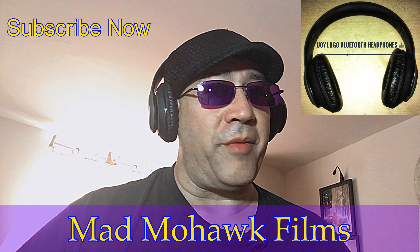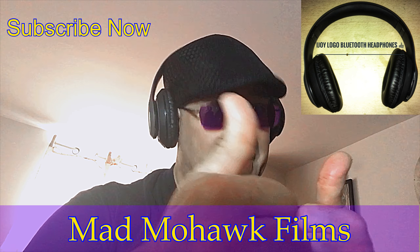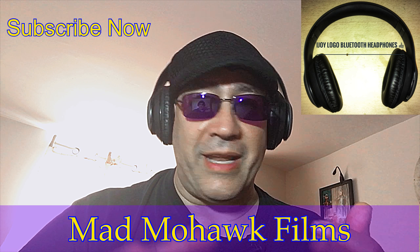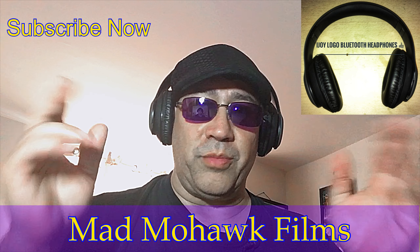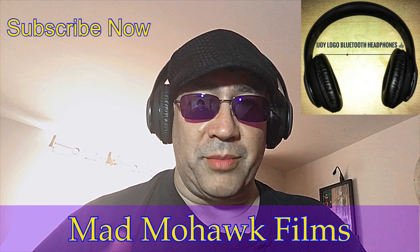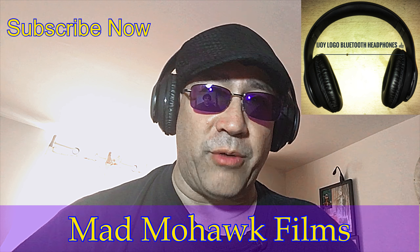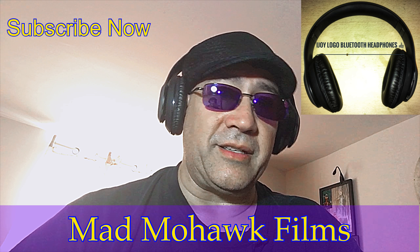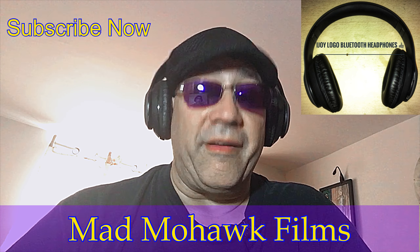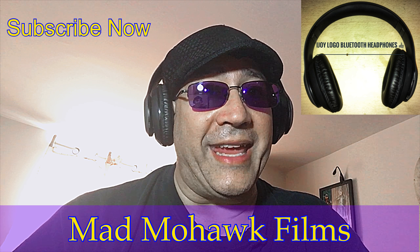Have a great day — bye from the mad mohawk, that's me. Please give us a thumbs up and subscribe if you're not already a subscriber for more videos like this, and on filmmaking. We play games now on this channel since YouTube has done all the nonsensical things they've done — having multiple channels without a thousand subscribers and four thousand hours of viewed video makes it very problematic, so I've been putting everything on this one channel. Have a great night. Bye for now from the mad mohawk.